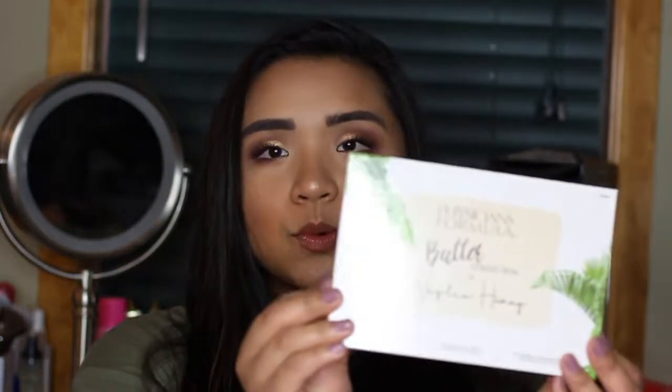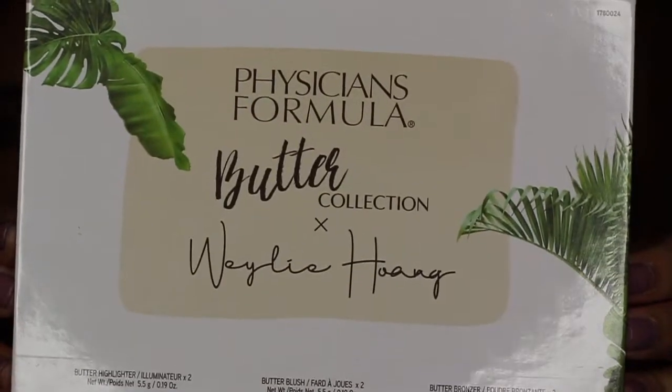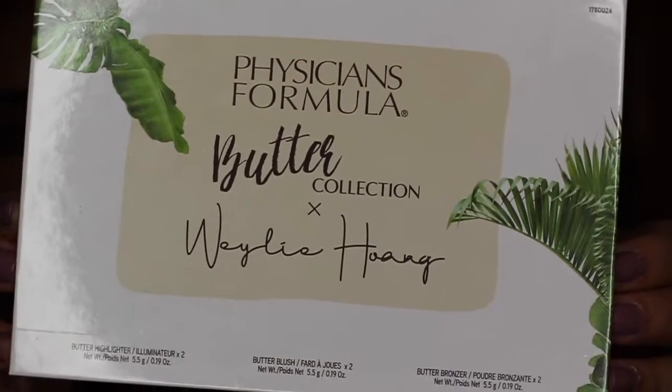Now that the demo is done and our skin is all glowy, let's get on to the review. This is what the Physicians Formula Butter Collection in collaboration with Wiley Palette looks like. It has a beautiful outer white packaging with green palm trees on it. And in the back, it lists the ingredients in the blush, the highlighter, and the bronzers — all the information you need to know what's in the palette.